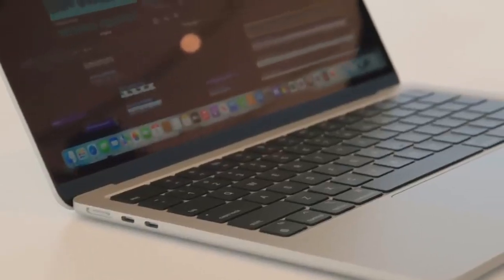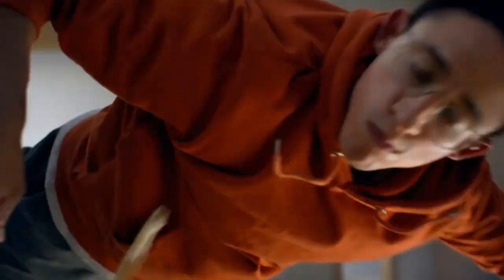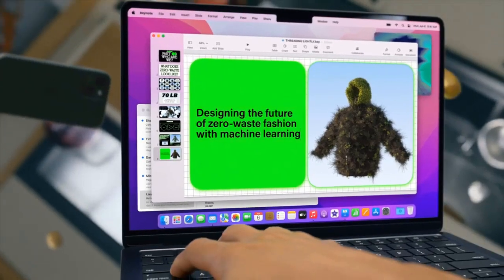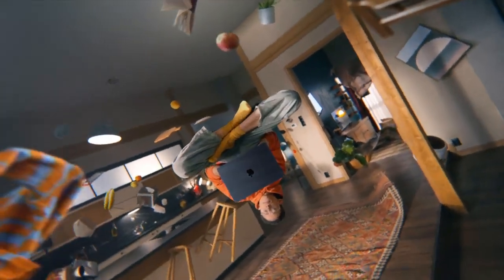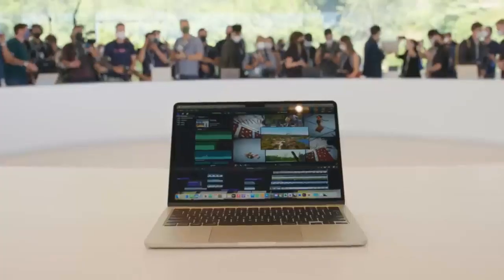Not to be excluded from the news, Apple's 13-inch MacBook Pro is also getting an update to M2. So for all the Touch Bar lovers, you can have the best performance with that unique way to control your functions. This model will be available for $1,300.